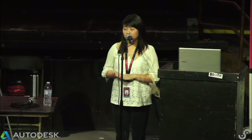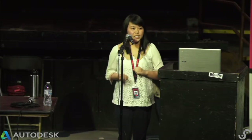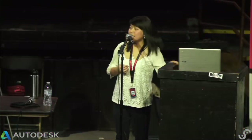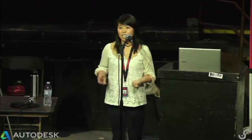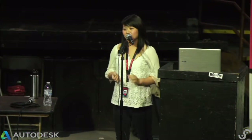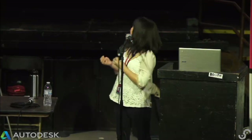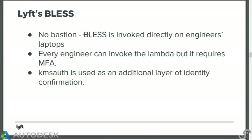That was Netflix's BLESS. Lyft's BLESS is similar — we just adapted it for our purposes. With our BLESS, we made it bastion-less, such that every engineer can invoke it. So Lyft's BLESS is really Lyft-less: there is no bastion. Any engineer has the permission to invoke the Lambda, and we use KMS Auth to mint tokens for engineers that can authenticate the user.